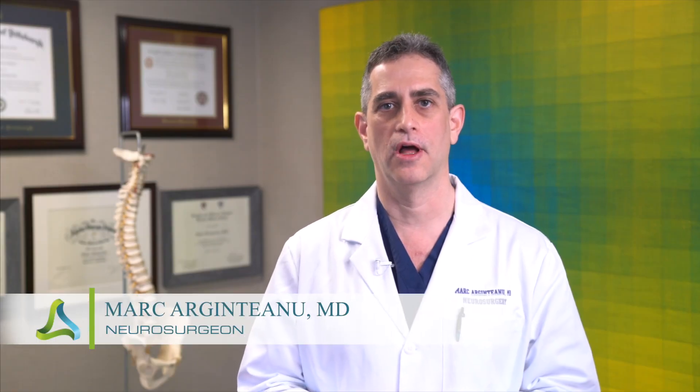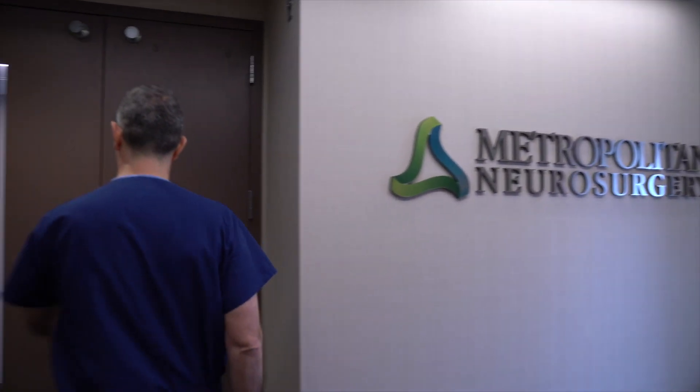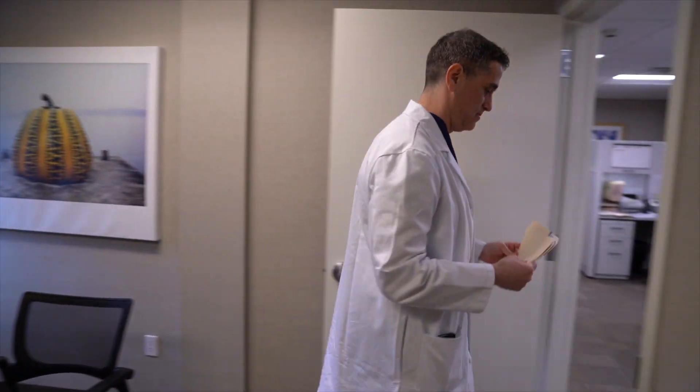Hello, I'm Mark Argentiano. I'm a neurosurgeon with a private practice in the metropolitan New York area, and I'm a clinical associate professor of neurosurgery at Mount Sinai in Manhattan. In this video, I'm going to discuss lumbar discectomy, which is the most common neurosurgical procedure that I perform.